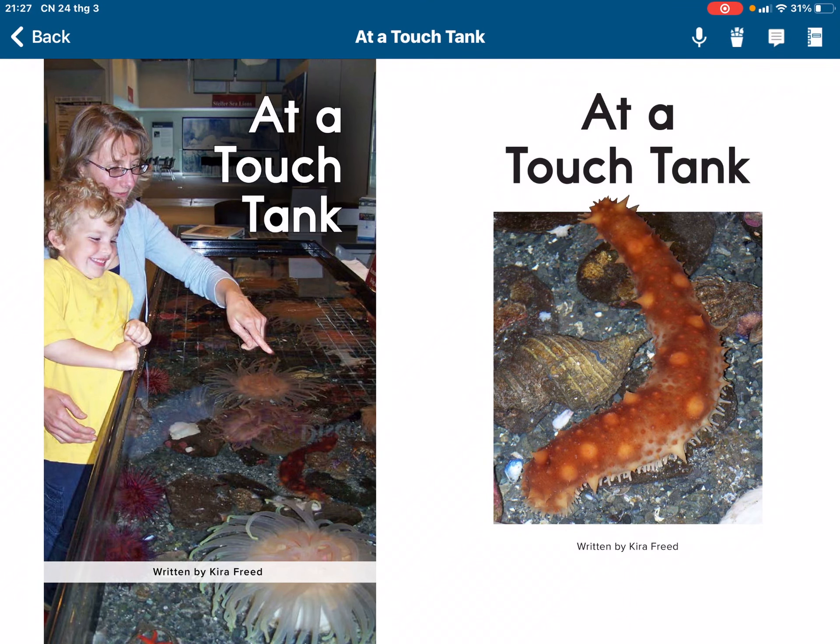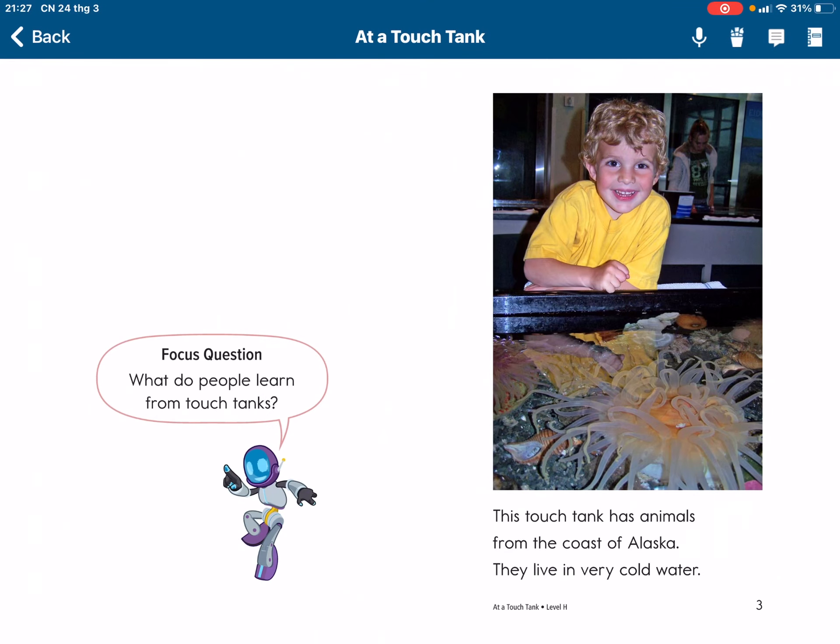At a touch tank. This touch tank has animals from the coast of Alaska. They live in very cold water.